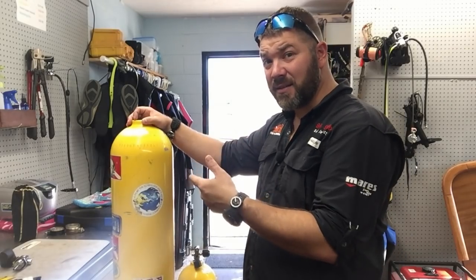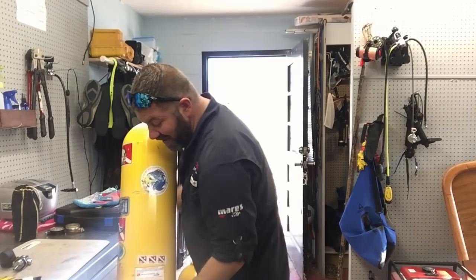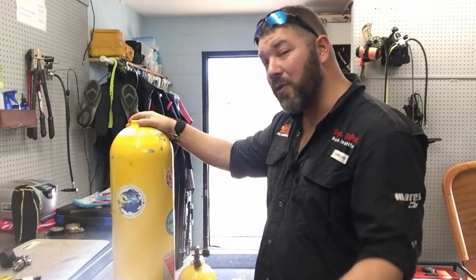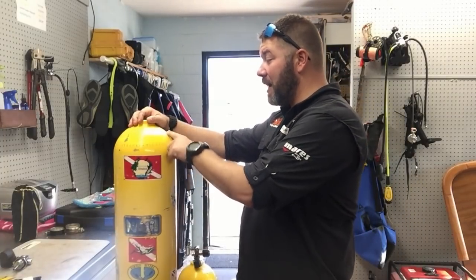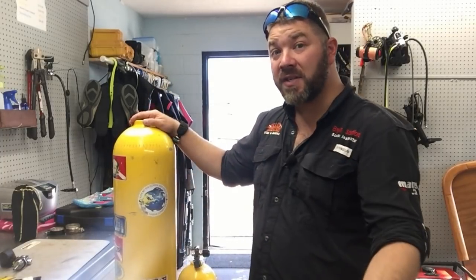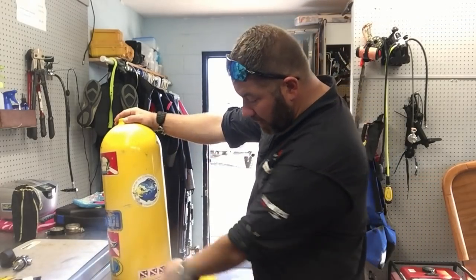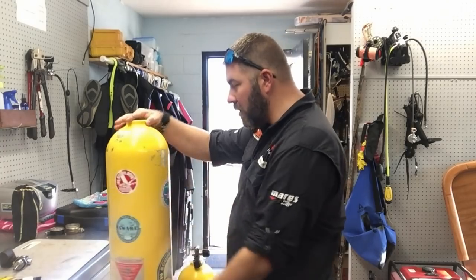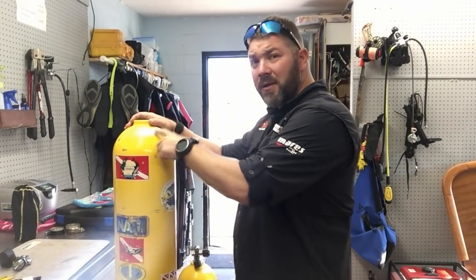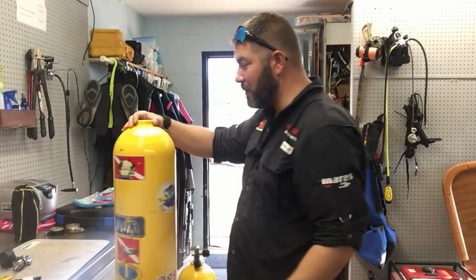This tank is a prime example of another issue. There's a visual inspection sticker here, another one here, and another one on the other side. Make sure your visual inspector takes off the old stickers every time you get a visual. If you bring me a cylinder and I see an expired visual inspection sticker, I'm going to say your tank's out — I'm not going to hunt around for another one. There needs to be one visual inspection sticker on it, and I need to be able to see it when I have the tank in my hands.